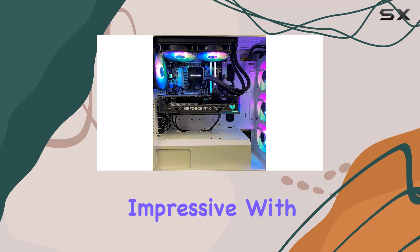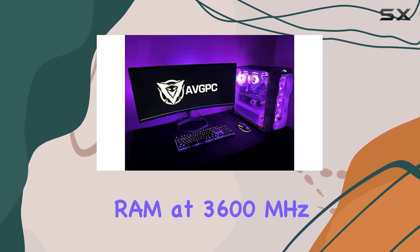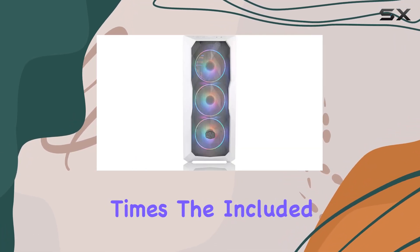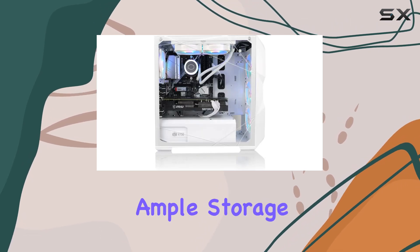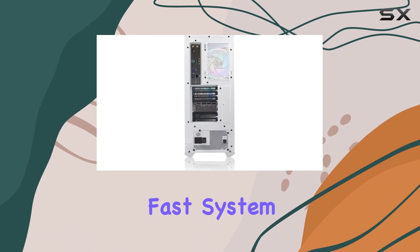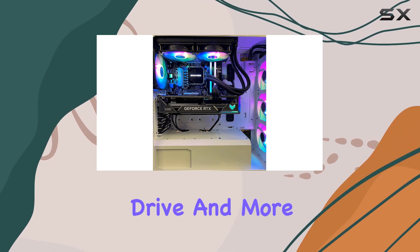Memory and storage are equally impressive with 32 GB of DDR4 RAM at 3600 MHz, which ensures smooth multitasking and quick load times. The included 1 TB NVMe M.2 SSD provides ample storage for games, applications, and data, all while ensuring fast system boot-ups and game loads. The system also allows for easy upgrades with additional slots for another drive and more RAM.